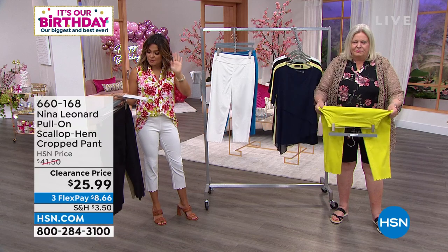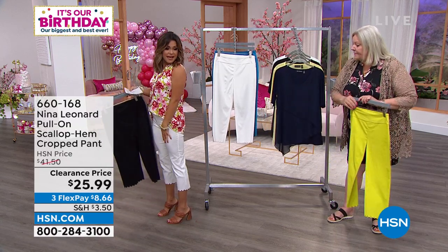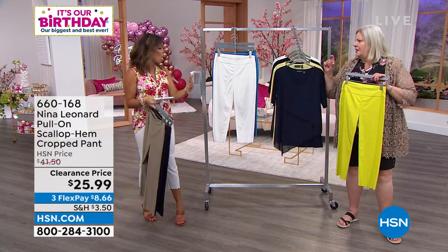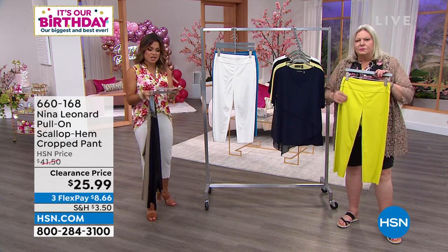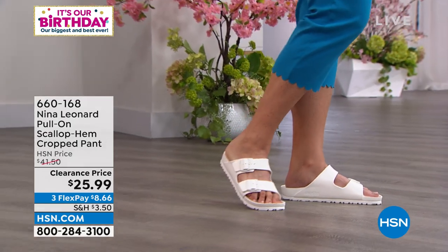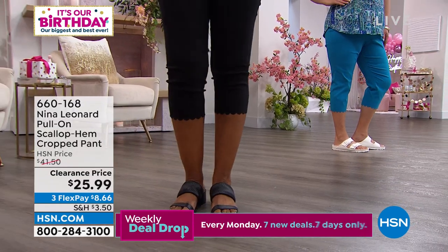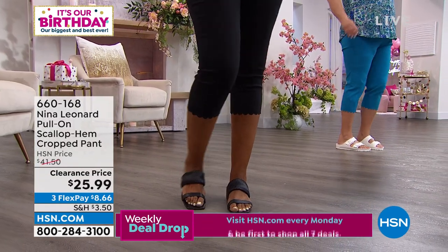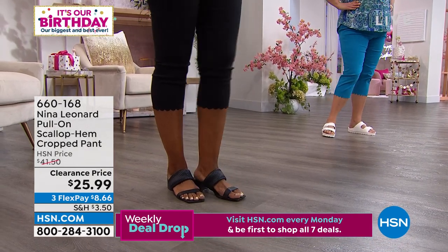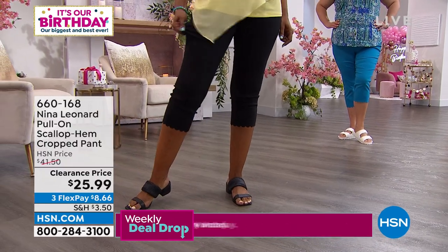I'm petite at 5'2", so that 21 and three-quarter inch is hitting me right at the bottom of the calf. Where our taller ladies Jamie and Ingrid — both taller — it's about mid-calf. Jamie is 5'9", typically a dress size 18, and she wears a 1X. You can see where it's hitting her perfectly. Ingrid is in the small, dress size 8. You have a lot of stretch with this, but I think almost more important than the stretch is the return. Nobody's got baggy, saggy pants, saggy knees, saggy bottoms — never in a pair of Nina Leonard trousers.